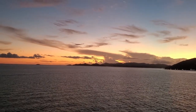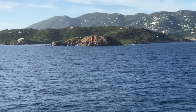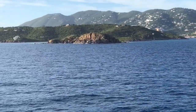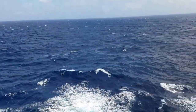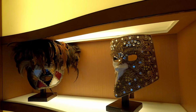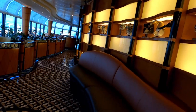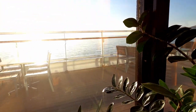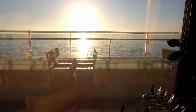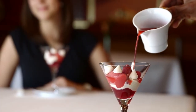Disney Cruise Line is certainly evolving lately. As Walt Disney once said, 'We keep moving forward, opening new doors, and doing new things because we're curious, and curiosity keeps leading us down new paths.' It's really exciting to see how Disney Cruise Line is going to grow over the next few years with two new ships coming up as well as one they just purchased. Thanks for joining in the Disney fun — make sure you subscribe, and we'll see you real soon with more Disney content.